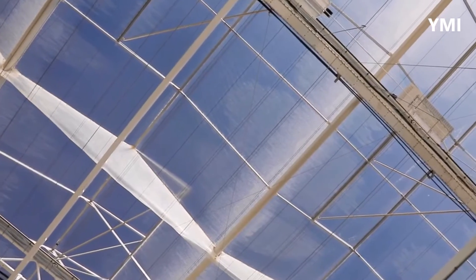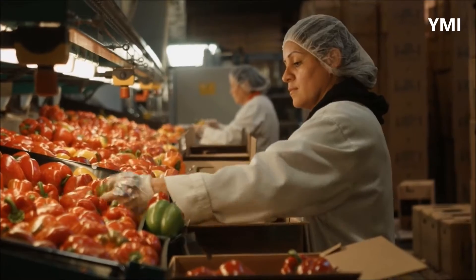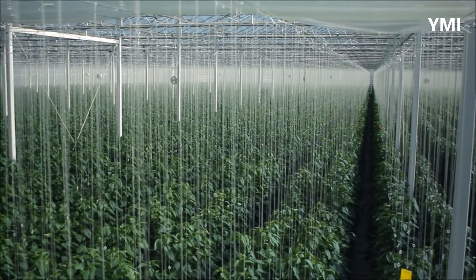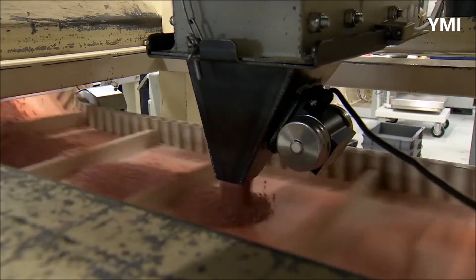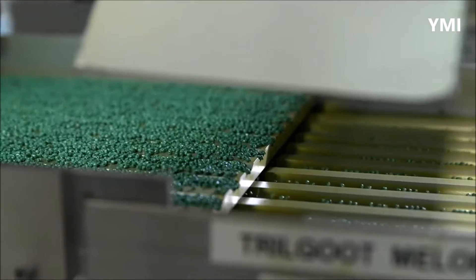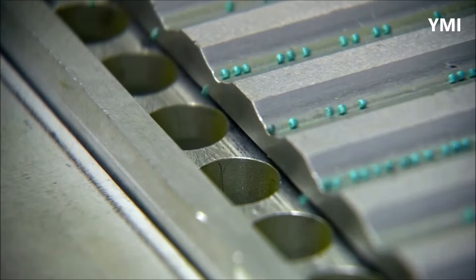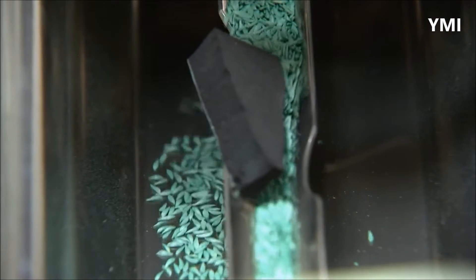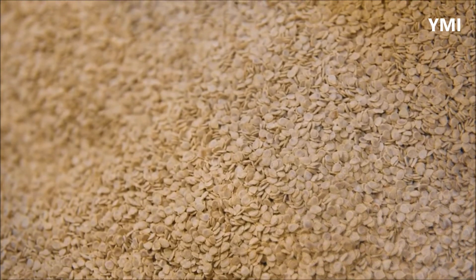To produce a crop of bell peppers, the first step of the process is selecting and sourcing seeds from reputable producers. Seed selection is a critical factor in crop production. Good quality seeds possess certain characteristics including genetic purity, physical quality, physiological quality, and seed health. Seeds are also treated before planting to break their dormancy and prevent diseases, and germination testing is also done to assess the quality of the seeds.